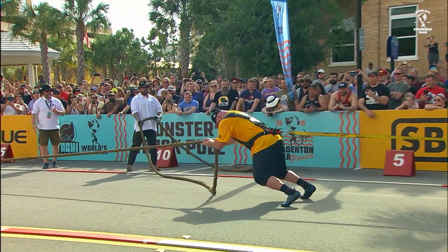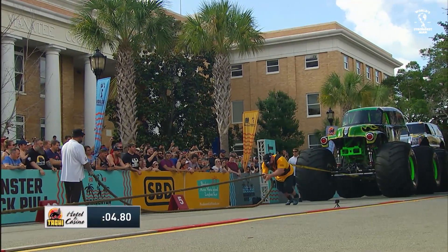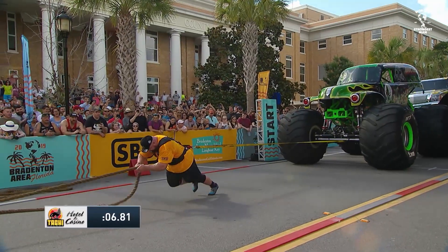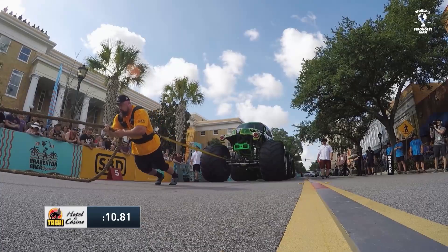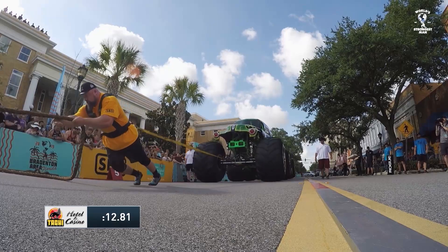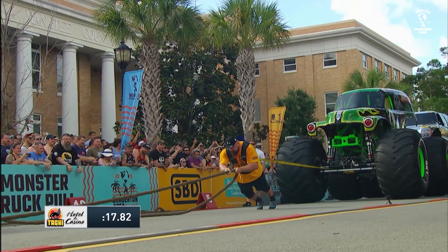He's got monster trucks that he can pull down Main Street. He's certainly a big man from a small town. He's going to need tremendous leg drive and bicep and shoulder power to get these 25,000-pound trucks down the course. He's 6'7", 375, known as German Godzilla.